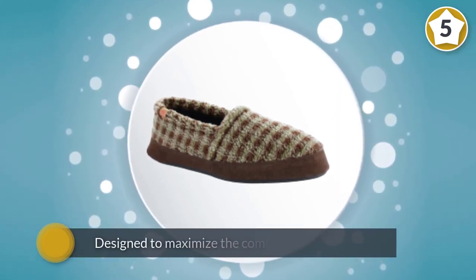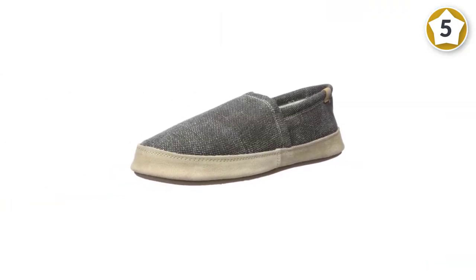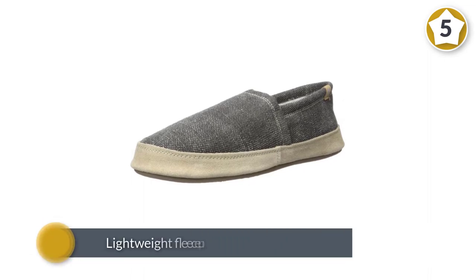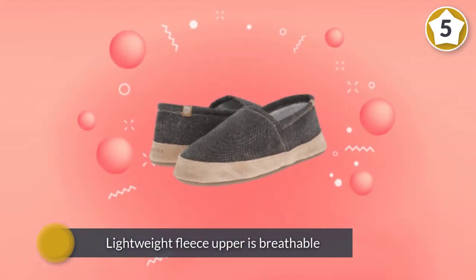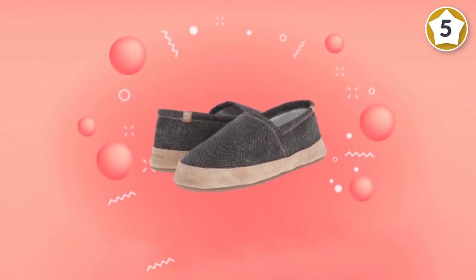The lightweight fleece upper is breathable and free from leather and other animal-harming products, while the moisture-wicking berber lining ensures that your feet stay comfortable, dry and sweat-free. The insole is made from resilient multi-layer memory foam to ensure a high level of arch support.